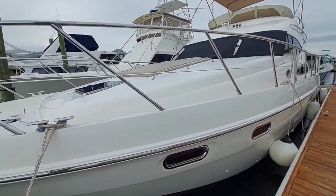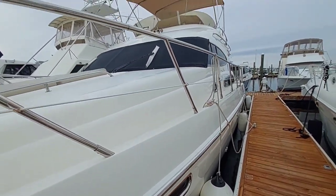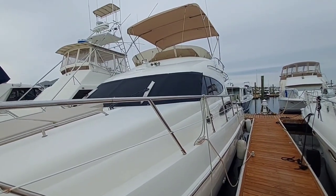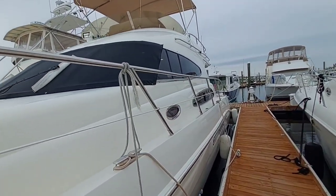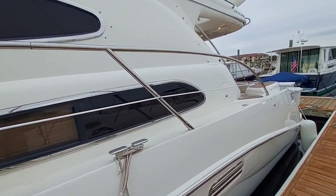Hi, I'm Lars Bergstrom with Curtis Stokes & Associates. Today we're looking at Suzie Bell, a 2003 Sea Line T-47, a rather rare vessel with some really unique features. I'm going to take you aboard and give you a look around. There's great pride of ownership in the shine on her gel coat. She's clean and it will be a pleasure to show her in Carolina Beach, North Carolina.